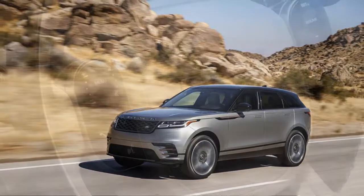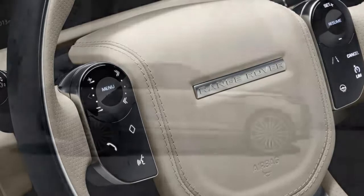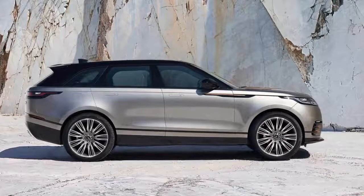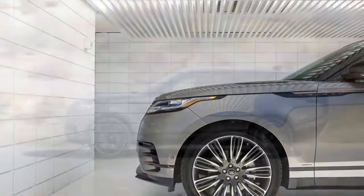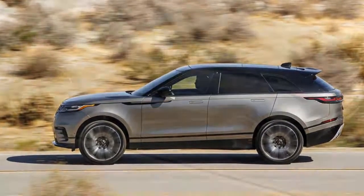The standard 8-speed automatic is a willing and whisper-quiet assistant to all engines in all applications. It blends into the background without much to talk about, with only a little hesitation to kick down the requisite gears in the turbo four to pull off a highway pass — paddle shifters help.